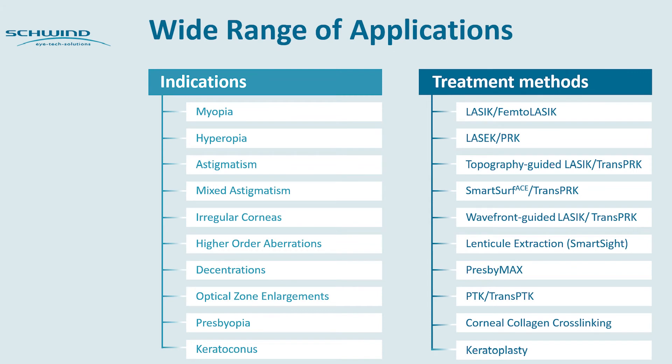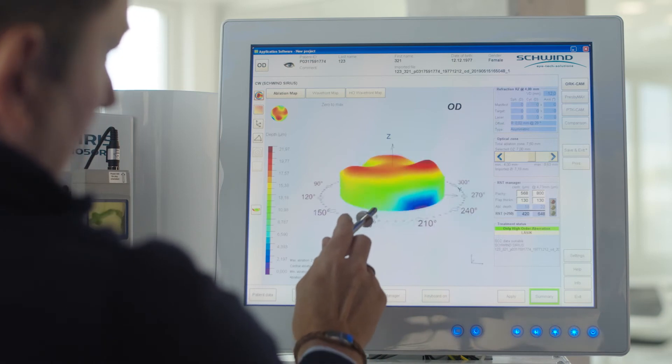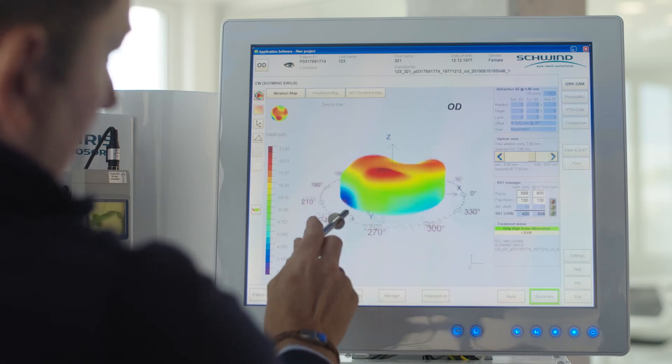With the Schwinn-CAM treatment planning software for refractive and therapeutic treatments, the Amaris offers a broad range of applications. Here you see an overview. The Schwinn-CAM software offers a flexible and precise treatment planning. Here, for example, you see an overview in three dimensions.